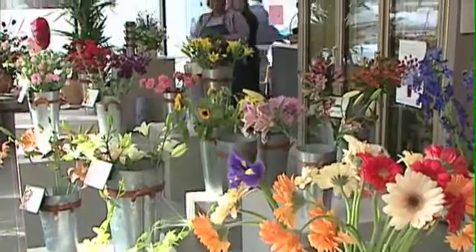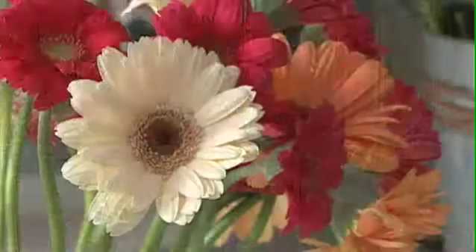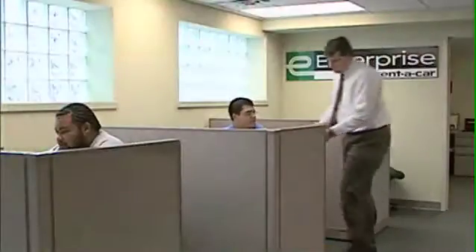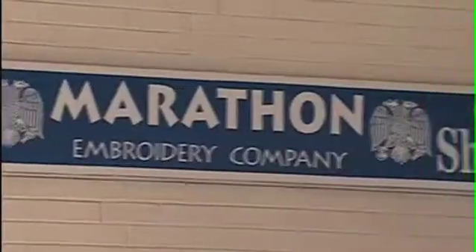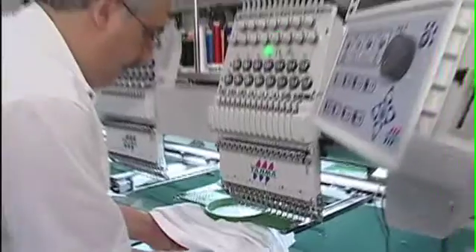Visit Rose's Florist, just off the main lobby, for the city's freshest and sweetest-smelling selection of flowers. The Enterprise Rent-A-Car office is located on 36th Street next to the parking garage. And Marathon Embroidery provides fast turnaround on quality custom-embroidered apparel.